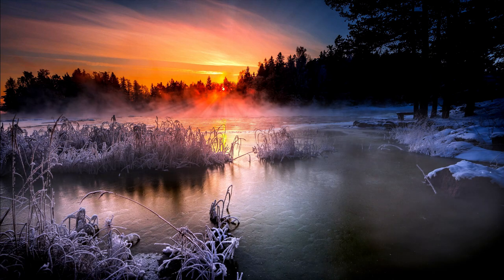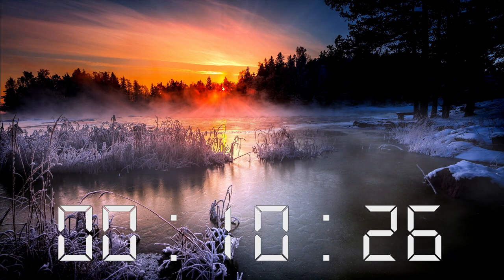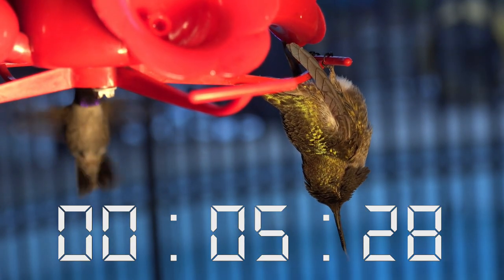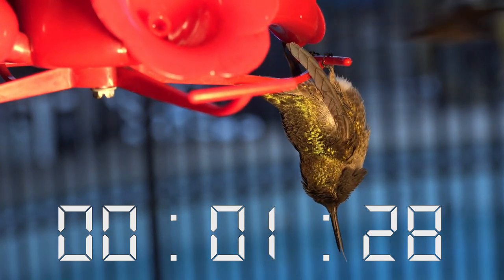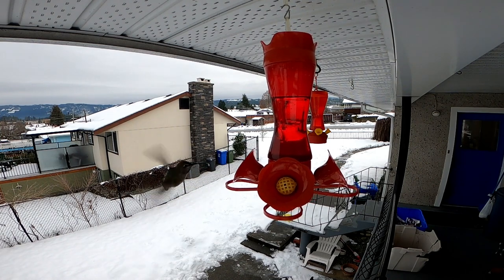Here's how the hummingbird wakes up from torpor. 1 to 2 hours before sunrise, the hummingbird's internal clock causes its wing muscles to vibrate. This raises body temperature while breathing and heart rate begin to increase. Not long after that, it's back to being the fastest bird in the world. Please note: as the hummingbird wakes from torpor, it must not be interfered with or it may die.